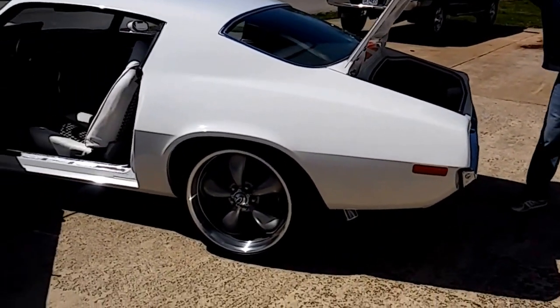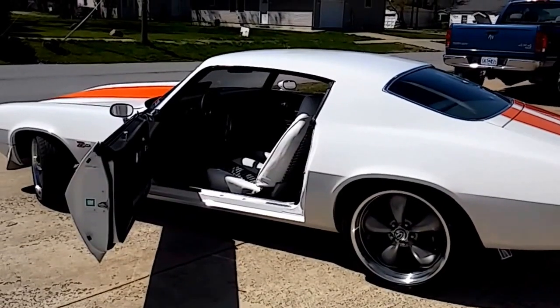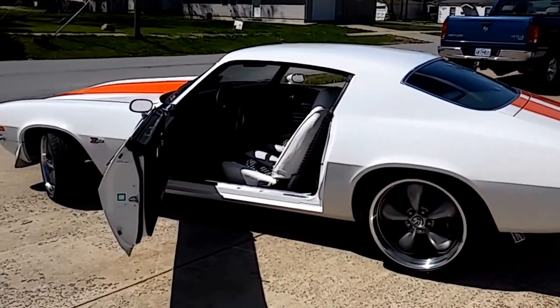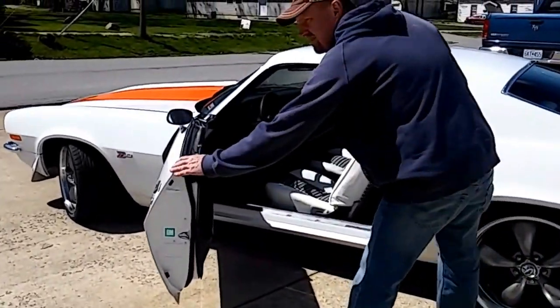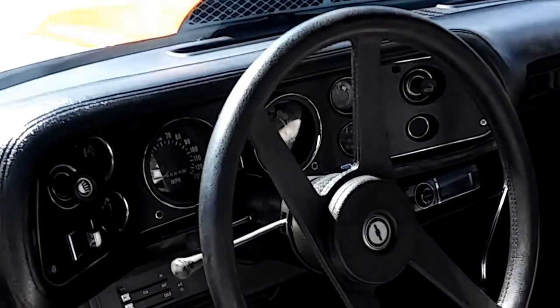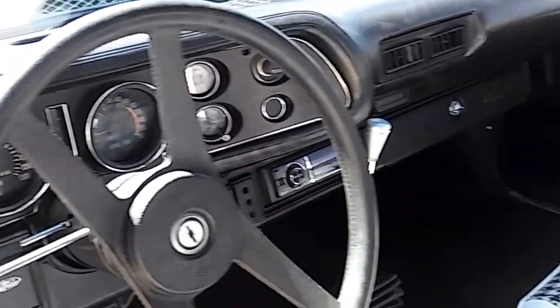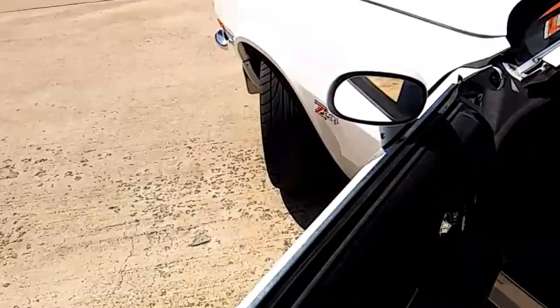Everything works good, it runs good. There's probably just a couple little things — the gas gauge may be a little bit off, but other than that it does read really good and work really good. I'm trying to show you everything here in two minutes — it's kind of hard to do, but you get the idea.